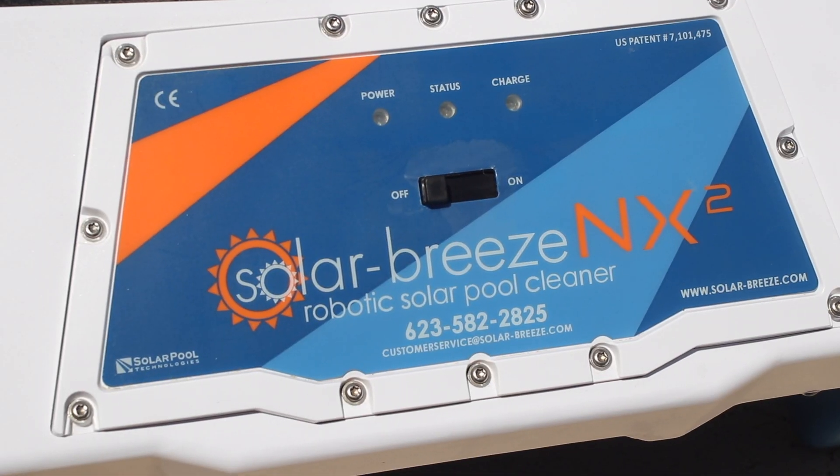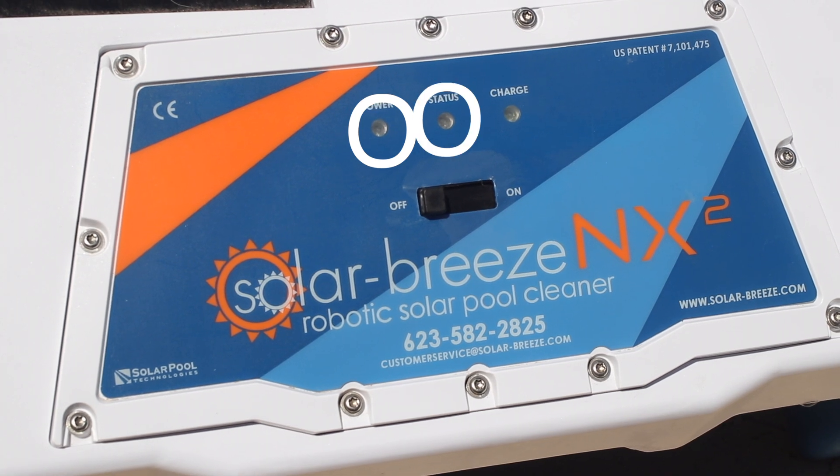There are three operational lights on the back of the unit letting you know what's going on — a power light, a status light, and a charge light.